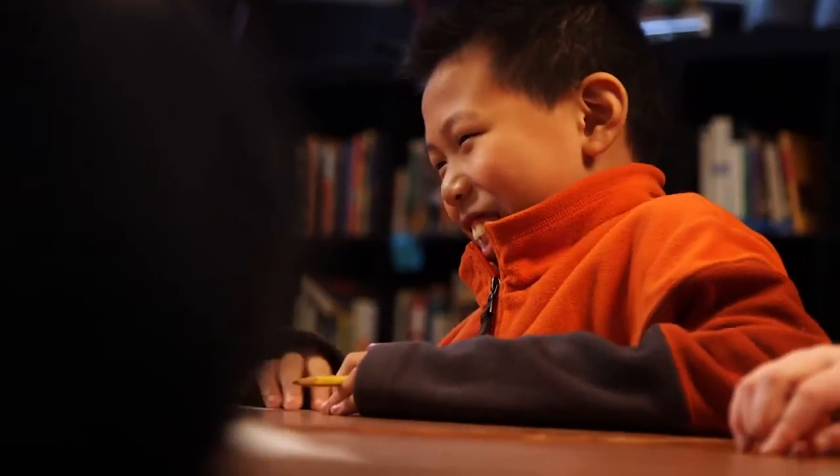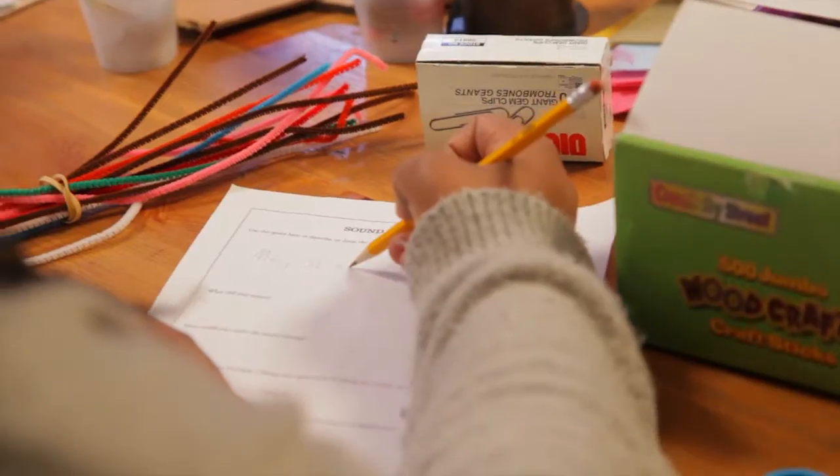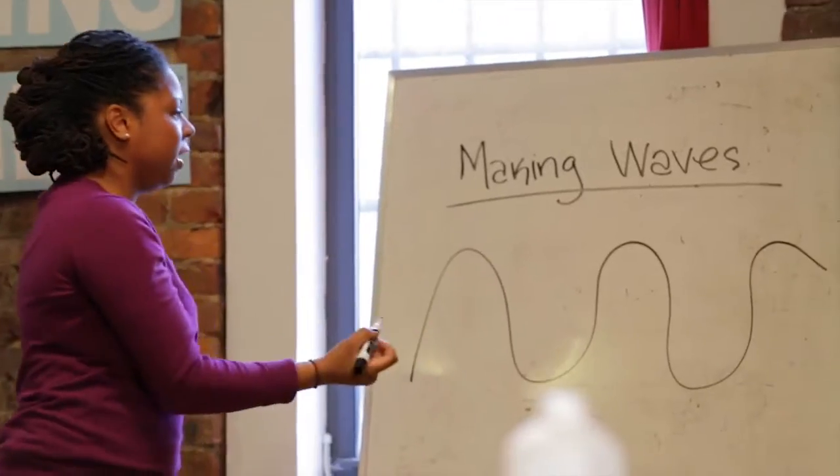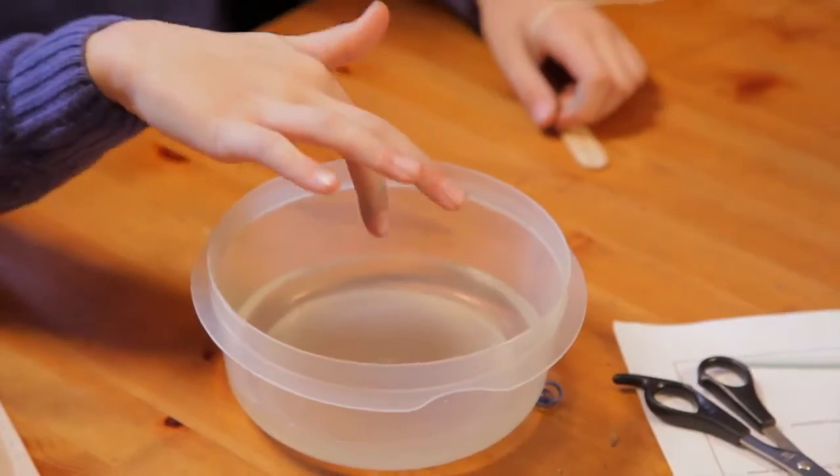Psst, can you hear me? Do you ever wonder how sound works? We all know that kids are really good at making noise. So in this super cool new workshop called Making Waves, we'll learn the science behind sound and music. We're even going to make our own instruments, write our own song, and perform a concert together, all while exploring math concepts and discovering how sound waves work. Ready? Let's jam.